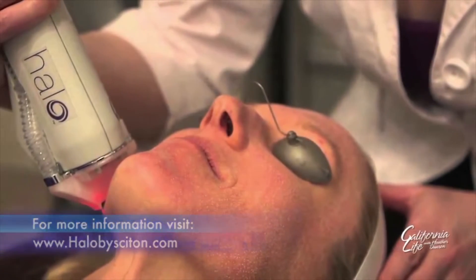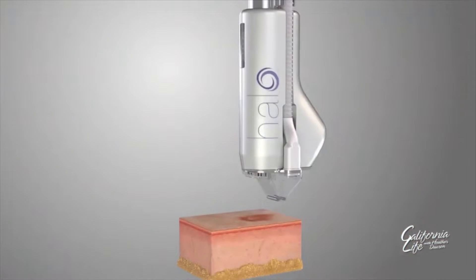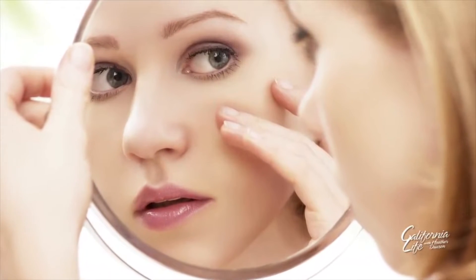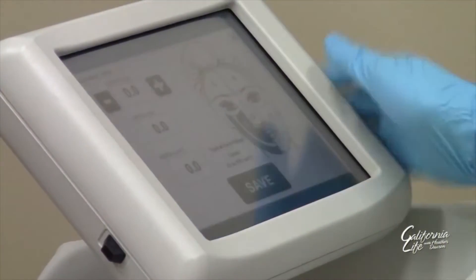The halo laser can also be used to treat scarring, which is what enticed Beth Elkins to try it. She has acne scars throughout her temples and cheeks, and says she's tried numerous procedures to minimize the scarring — so many times, and it's very, very pricey, and you don't get results. With the halo treatments, it's kind of smoothed it out to where she doesn't feel as nervous or scared to go out of the house without putting makeup on.